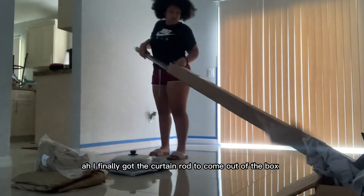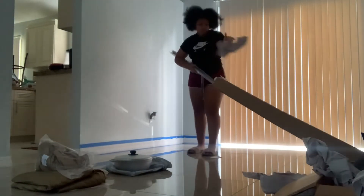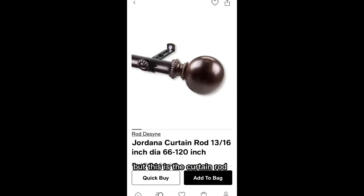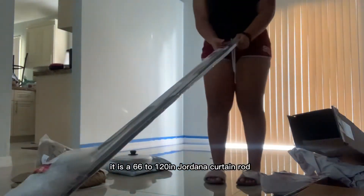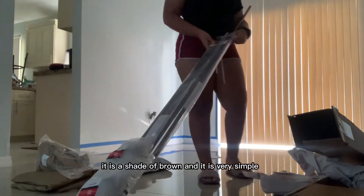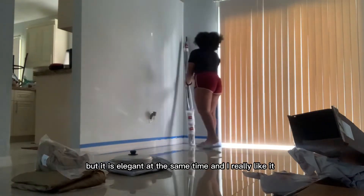I finally got the curtain rod out of the box — it was really hard to get out, especially because it was long. This is the Jordana curtain rod, 66 to 120 inches. It is a shade of brown and it is very simple but elegant at the same time, and I really like it.